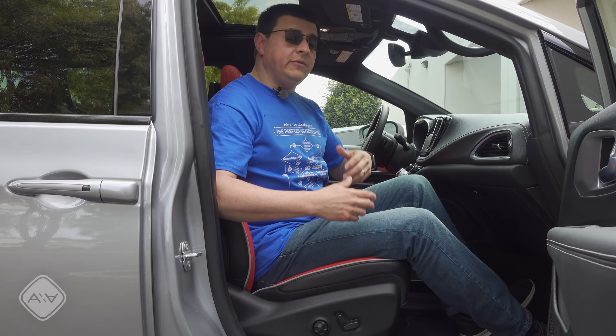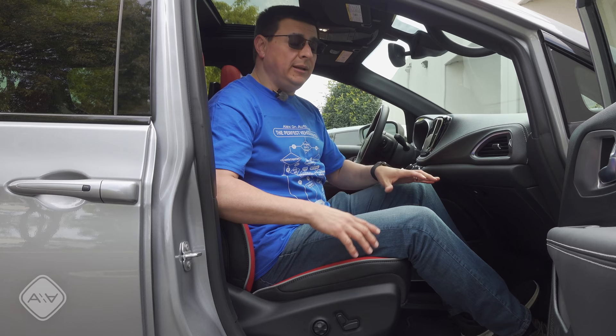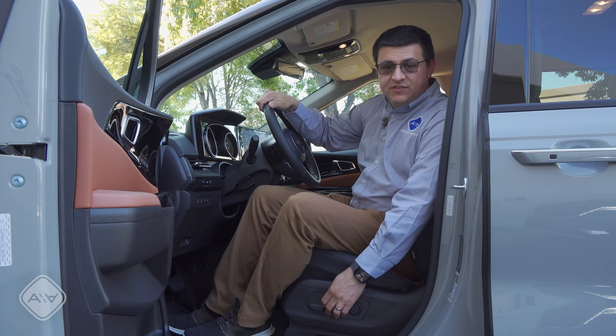This is a feature I really wish Honda would address in the Odyssey because for my body shape, I found the Odyssey's front seats to be a little bit more comfortable. However, if you're taller, you might want to look at the Pacifica or the Sienna because these both have more headroom up front. Moving over to the Kia Carnival, the seats again have a surprisingly similar range of motion — seat bottom cushion adjusts for height and tilt, and four-way adjustable lumbar.